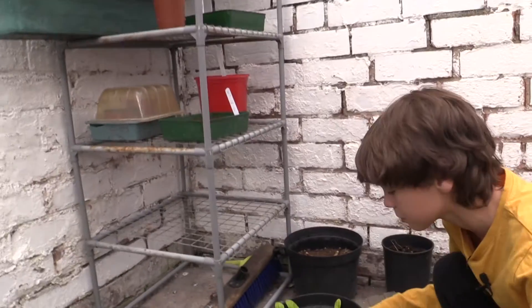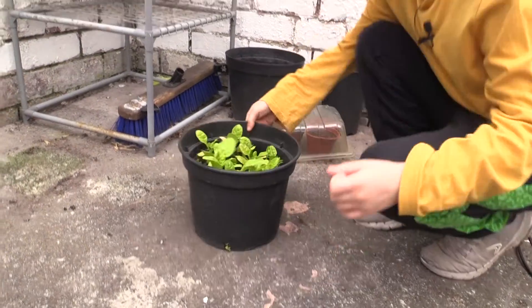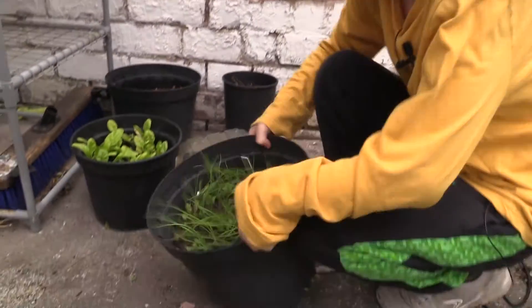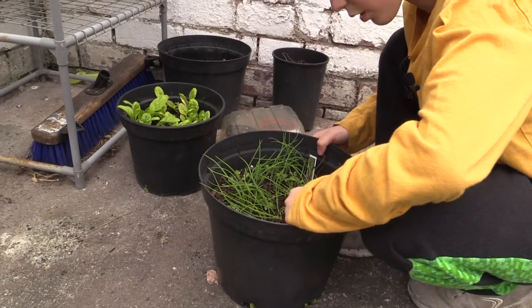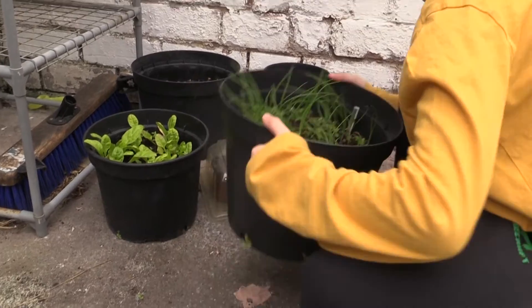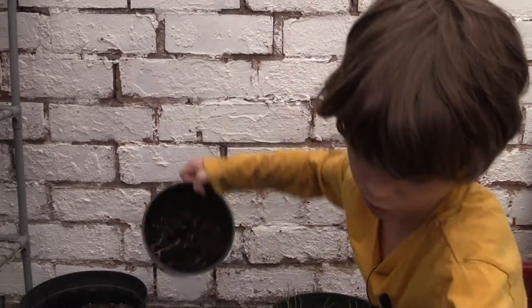First here we have some perpetual spinach and some spring onions, which every week or few weeks we have to thin out and de-weed.